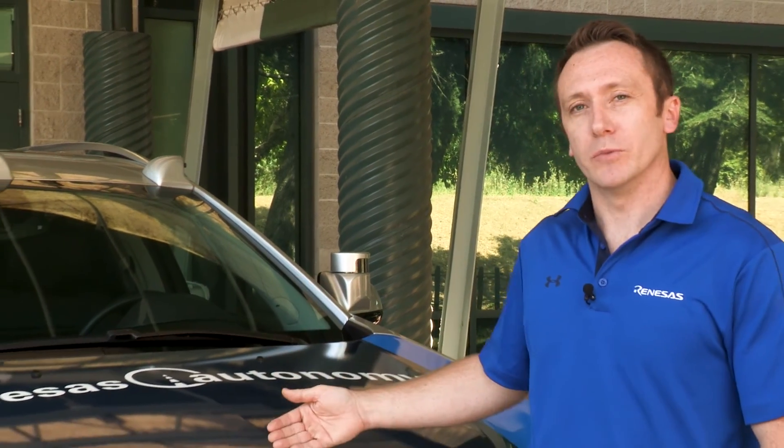Hi, I'm Dustin Benny with Renesys Electronics. I'm very proud today to show you the latest in what we have integrated into our ADAS development vehicles.